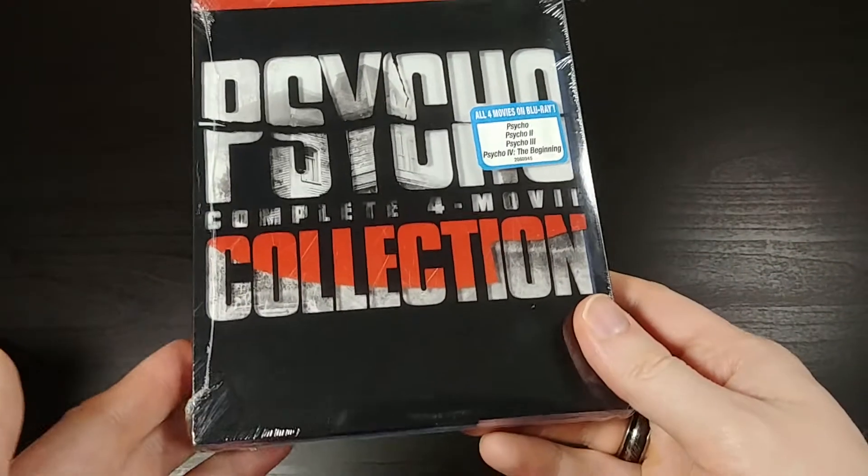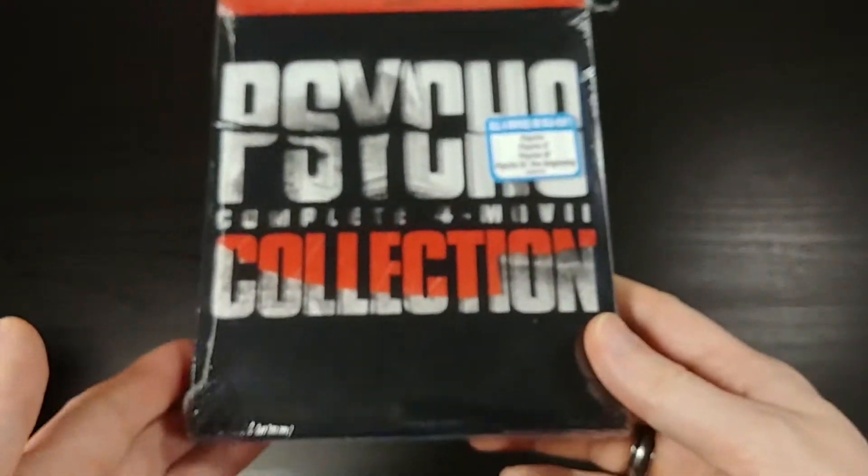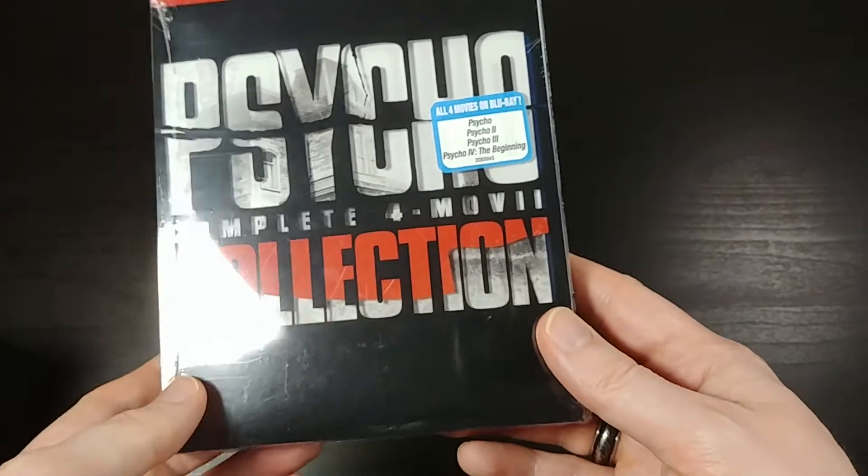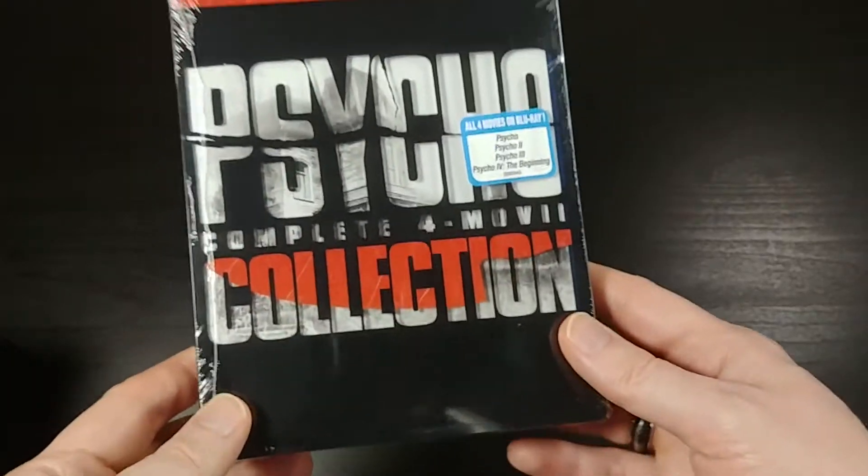What's up everybody, this is Bruce, aka Geektacular, and today I've got another unboxing for you. Today I'm going to be unboxing the Psycho Complete 4-Movie Collection that just came out.